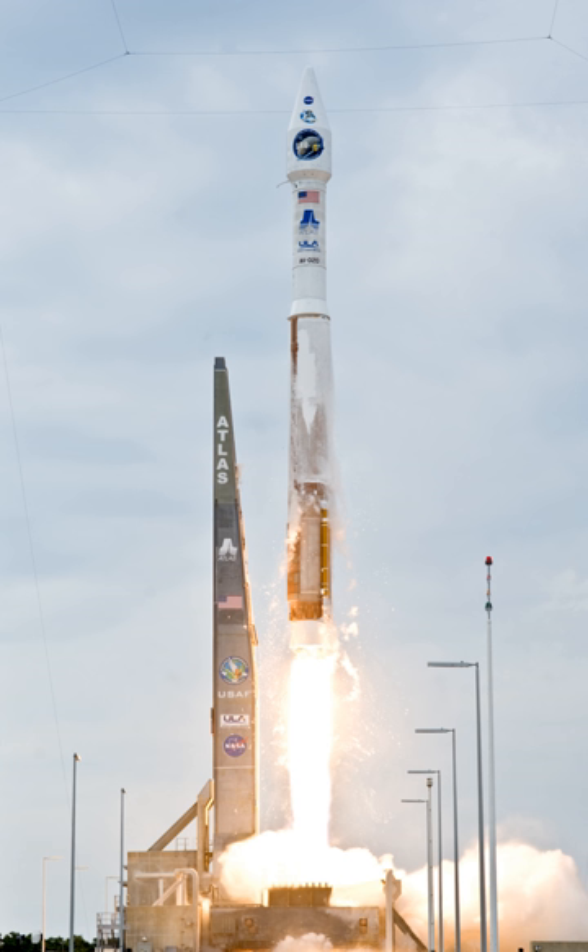The standard payload fairing sizes are 4 or 5 meters in diameter and of various lengths. Fairing sizes as large as 7.2 meters in diameter and up to 32.3 meters in length have been considered. The rocket is assembled in Decatur, Alabama and Harlingen, Texas.